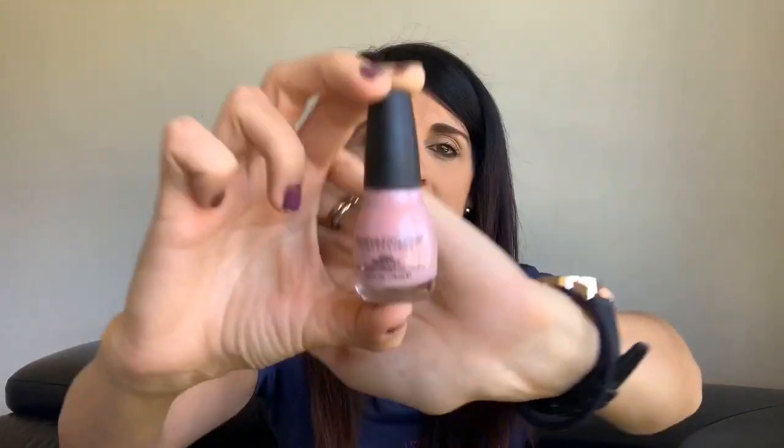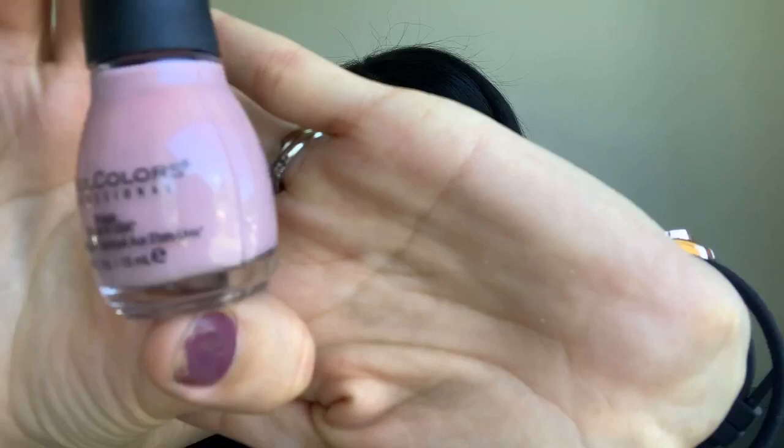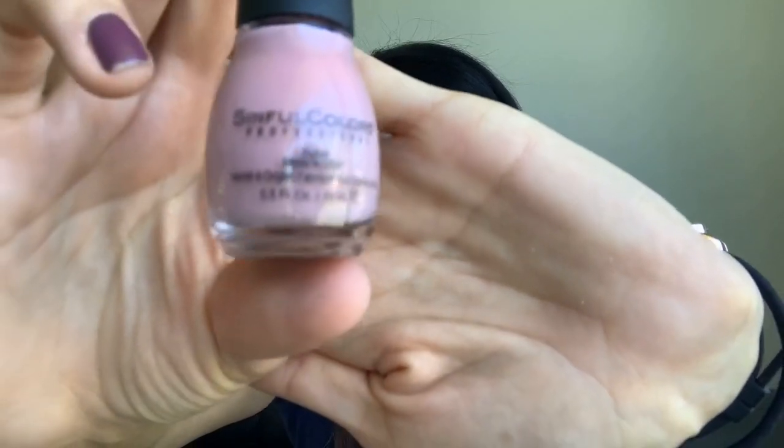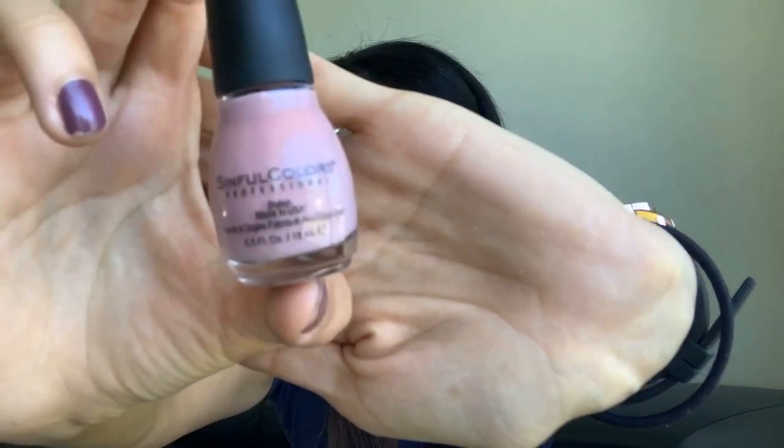The next thing I got is a new nail polish. I always tend to go for pinks and whites, and of course I went for another pink. This is from the Sinful Colors brand - it's like a slightly darker pink which I don't actually have in my collection at the moment. These are only four dollars from Big W.